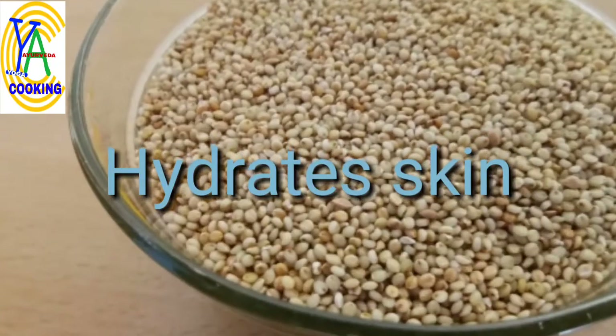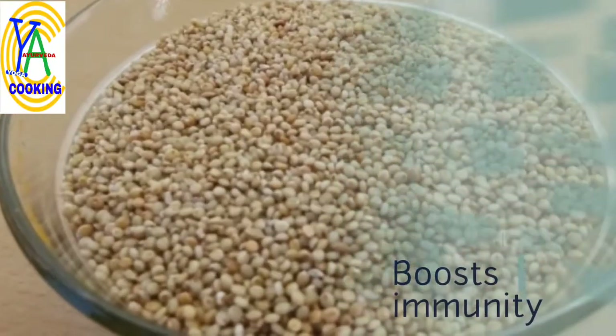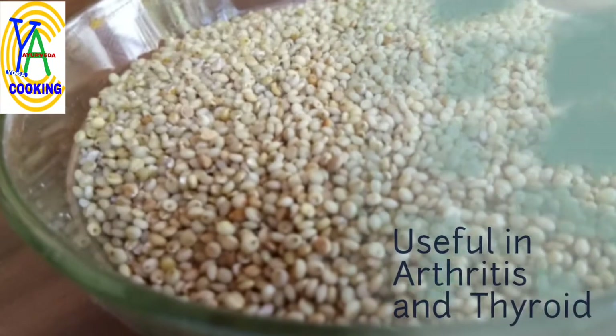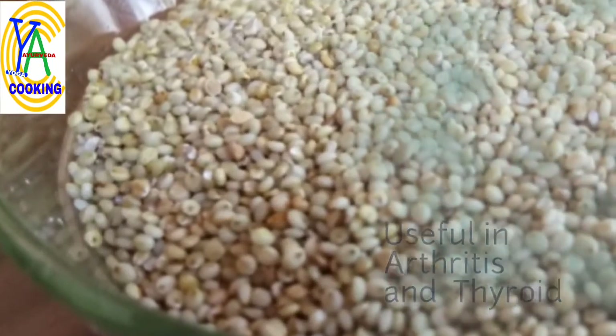It hydrates your skin and makes you look younger. It helps to boost immunity. Studies have proven that it is very useful in arthritis and thyroid dysfunction.